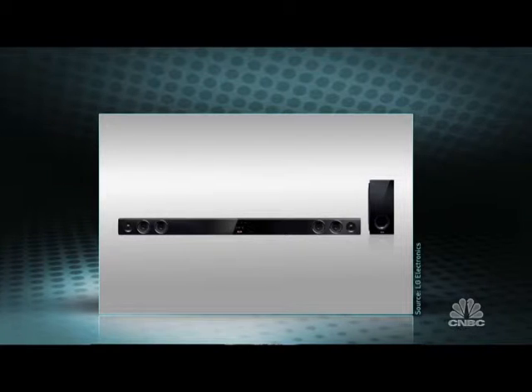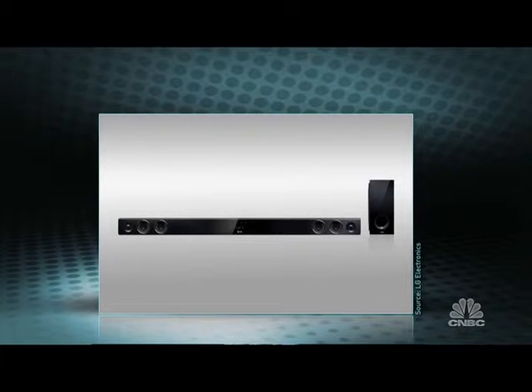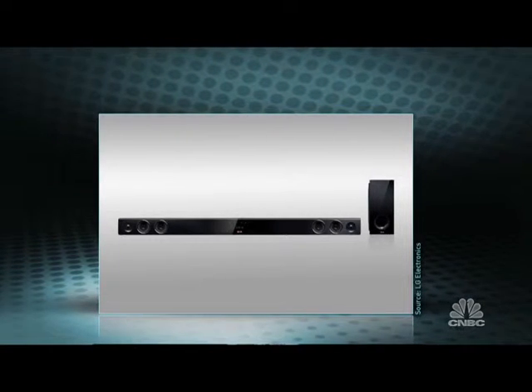How does the LG Soundbar stack up against competitors such as the Sony HT-CT260 and the Bose Solo TV sound system? Well, when you compare it to products like the Sony, it's similar in its specifications and design; however, it has a couple of key advantages, such as it can be wall-mounted under a TV without any extra brackets. And probably the most significant difference is the streaming capability. With the Sony, you have to have a TV that already has that capability or buy a separate box in order to do that. So that's a lot more convenience built into one package.